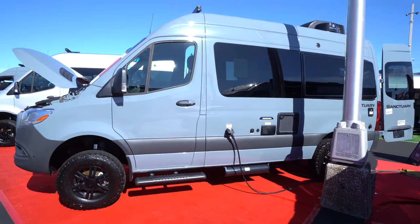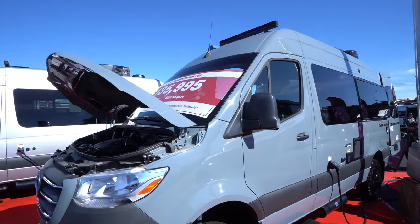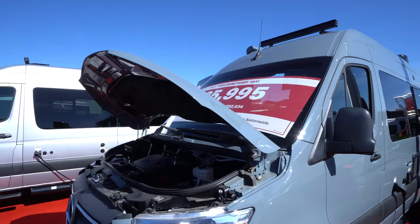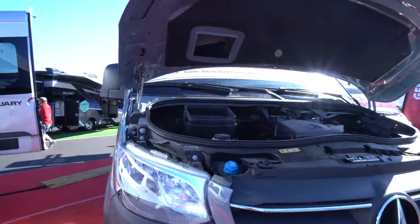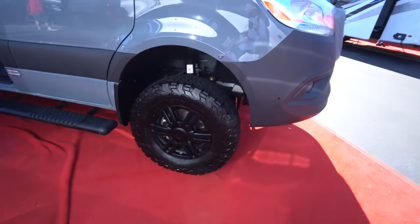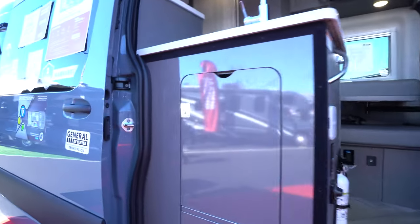How sweet is the paint job on this Mercedes-Benz Tour 2024 Sanctuary 19M? It's got the mean lift kit and killer looking tires. Sorry if you can't see those — I'm trying to get in the shade so my camera can adjust.